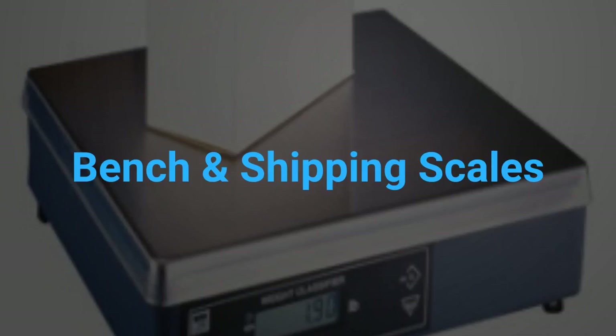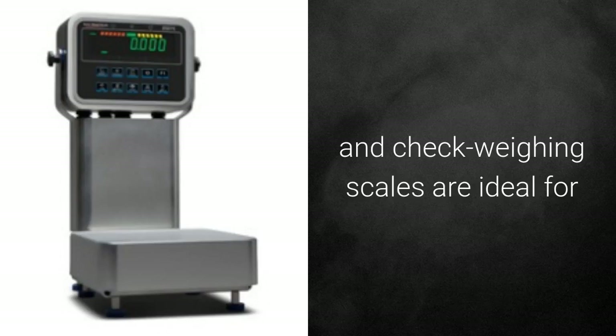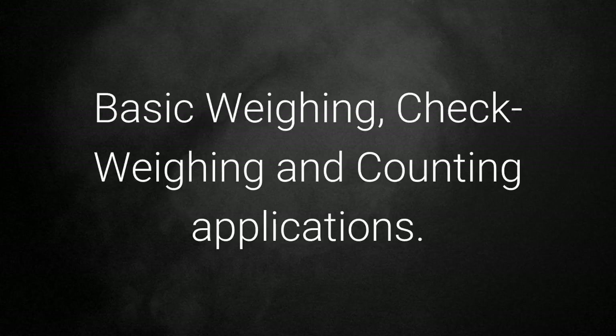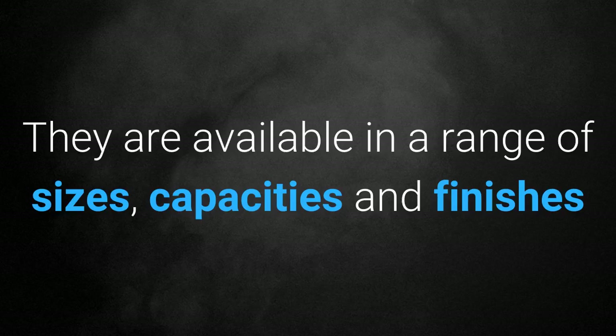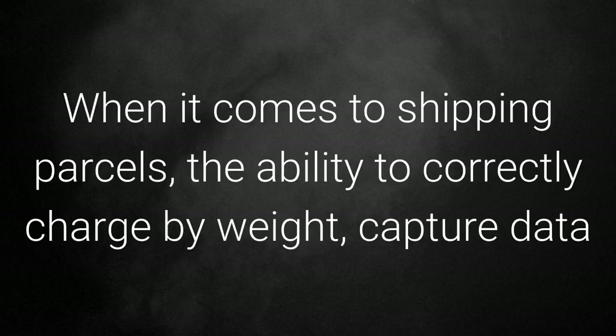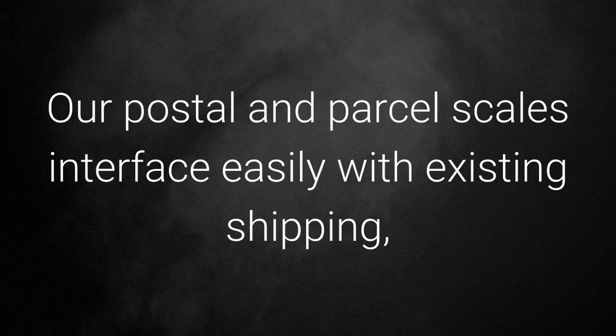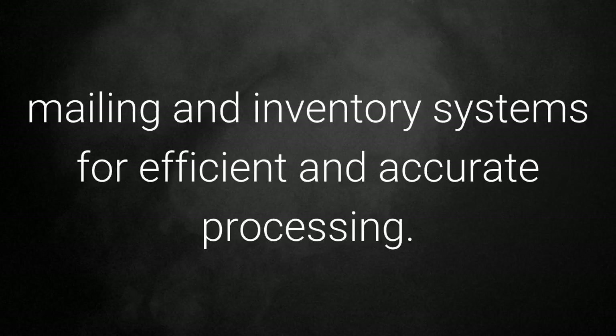Bench and shipping scales: suited to weighing smaller packages, bench and check weighing scales are ideal for basic weighing, check weighing, and counting applications. They are available in a range of sizes, capacities, and finishes, and designed with a small footprint to maximize work space. When it comes to shipping parcels, the ability to correctly charge by weight, capture data, and integrate with existing systems can impact profitability. Our postal and parcel scales interface easily with existing shipping, mailing, and inventory systems for efficient and accurate processing.